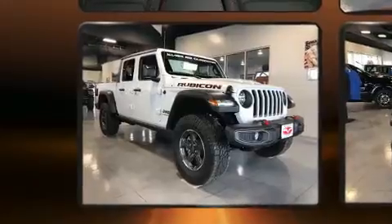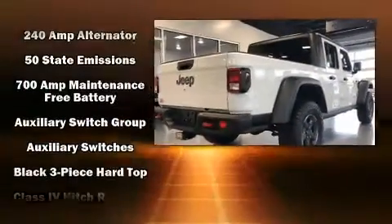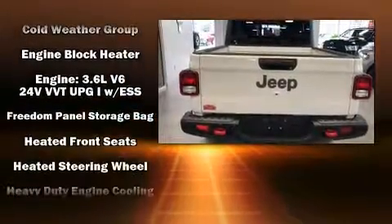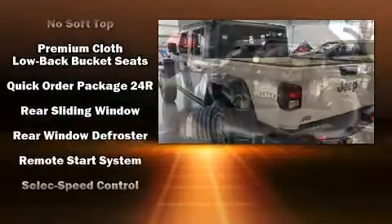Jeep also prioritized safety and security with features such as dual front impact airbags with occupant sensing, front side impact airbags, traction control, brake assist, a security system, and four-wheel disc brakes with ABS.